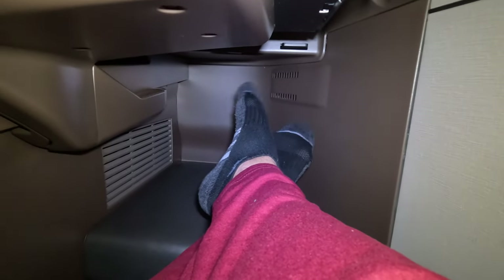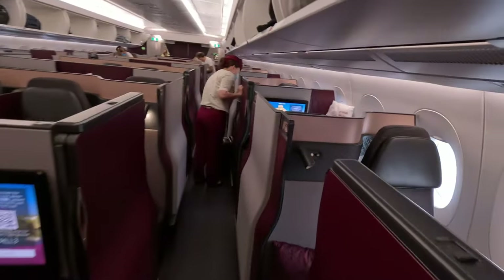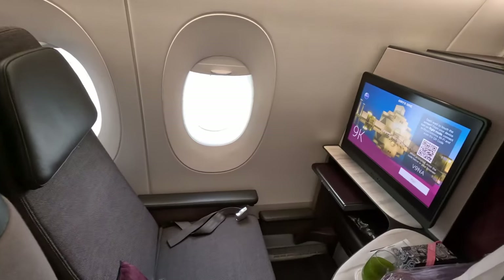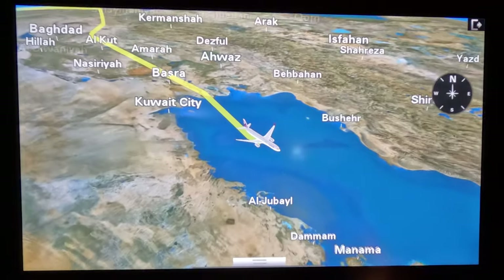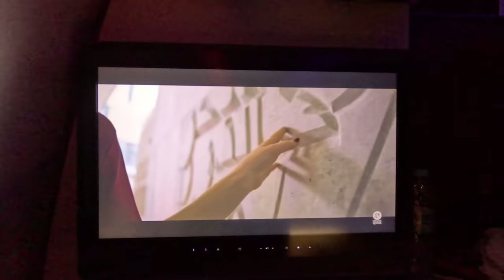All in all, this seat was fantastic, and I believe it is deserving of the world's best business class. Is it worth $9,000? Probably not, but there are ways to book it for much cheaper, which I'll share shortly. The crew begins preparations for landing. We're shown a promotional video of Doha, which gets me super excited to see the city.